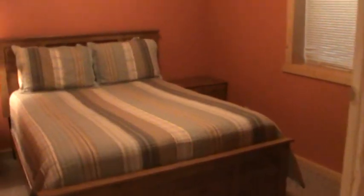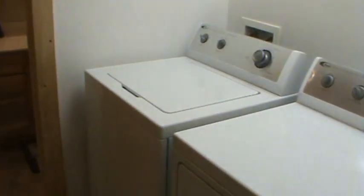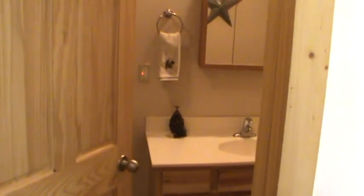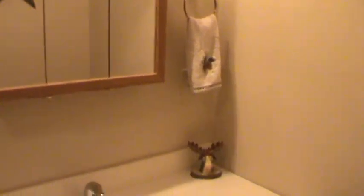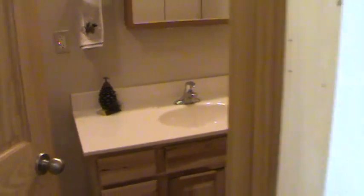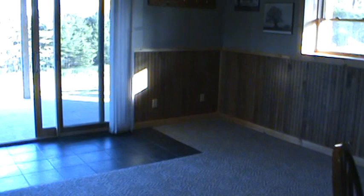And now we'll take you into the third bedroom — also a queen bed. So that's three queen beds. And then a full-size washer and dryer. And then the last bathroom. I'll take you back upstairs.